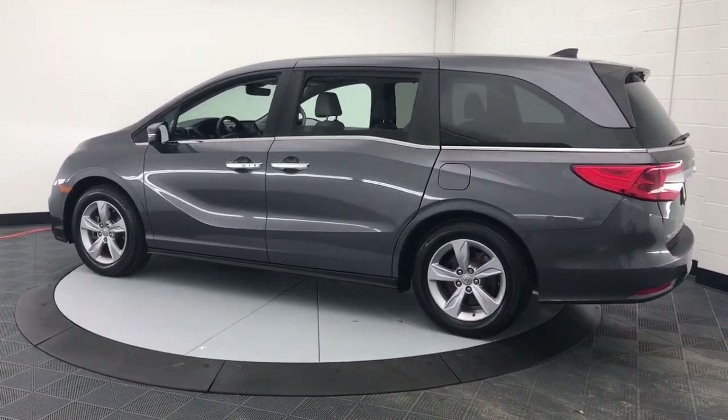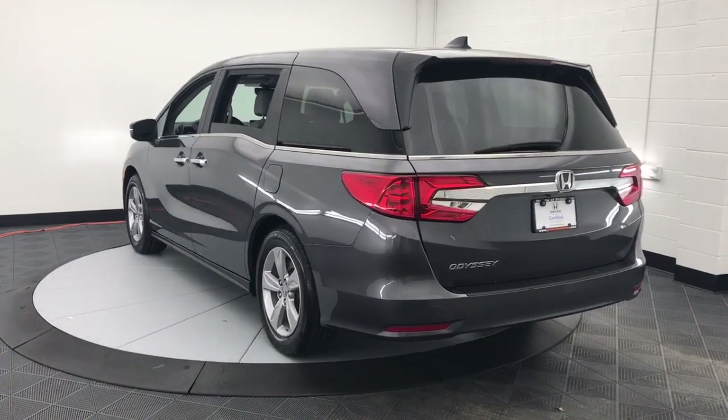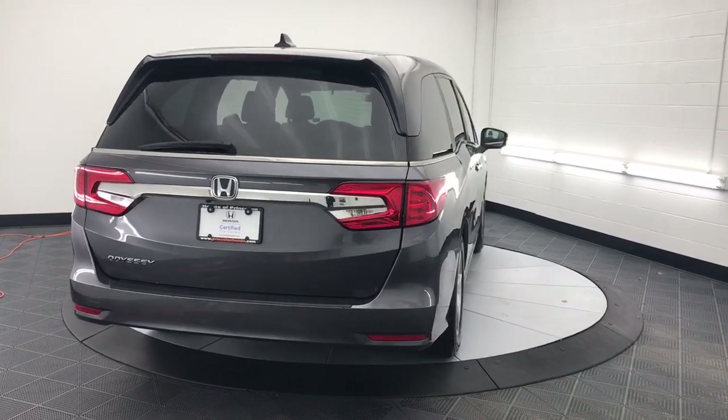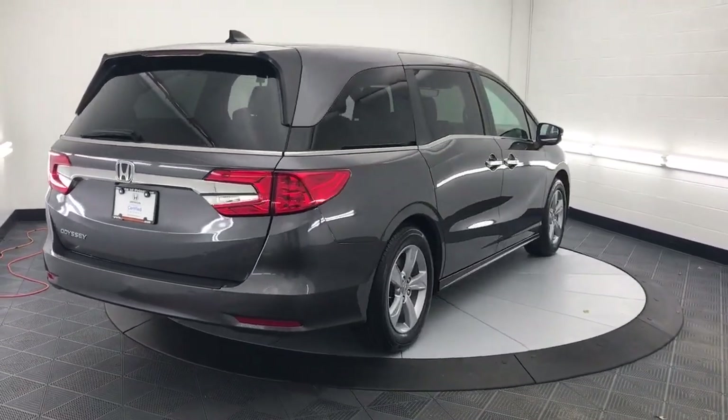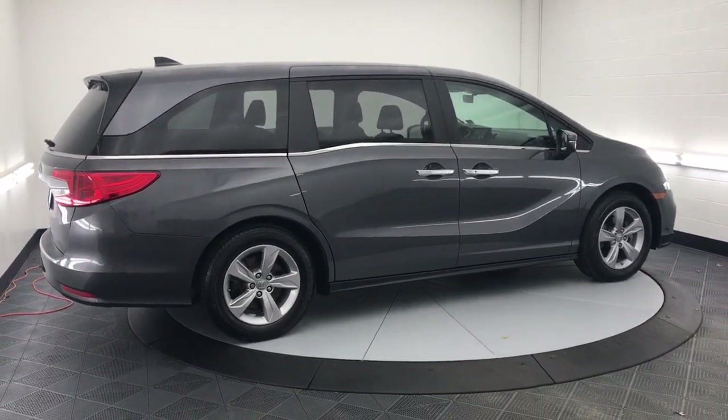These are just some of the great options this vehicle comes with: keyless entry, sun and moonroof, satellite radio, power passenger seat, fog lamps, power lift gate, lane-keeping assist, electronic stability control, power driver's seat, and aluminum wheels.